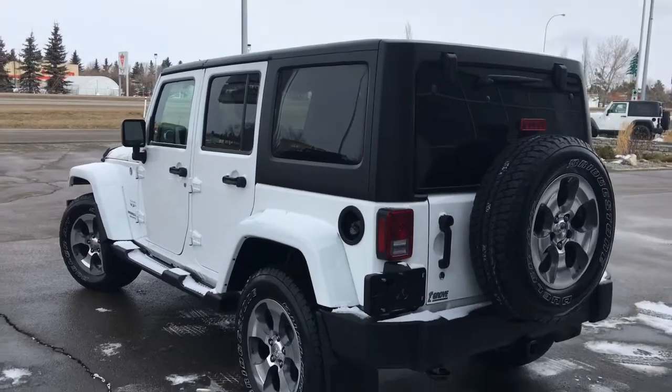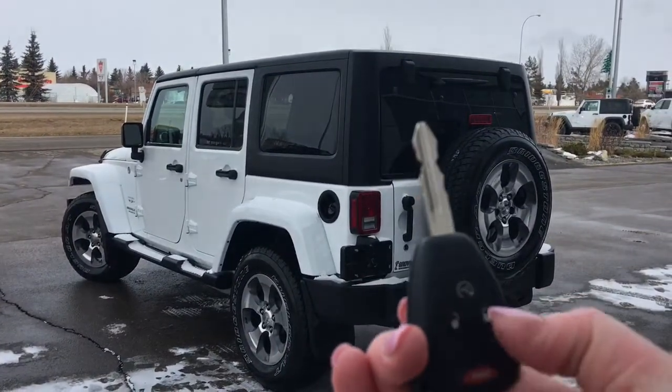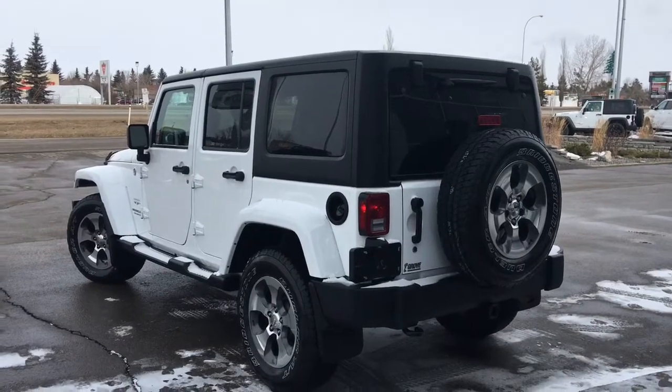Let me go grab the keys and I'll show you the inside. So on the key fob here, we have your remote start, unlock, lock, and panic. I'll just go ahead and unlock her for us.